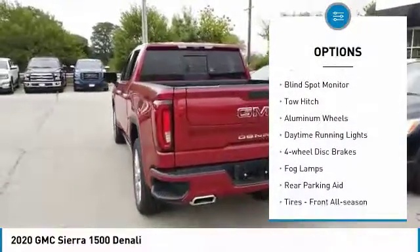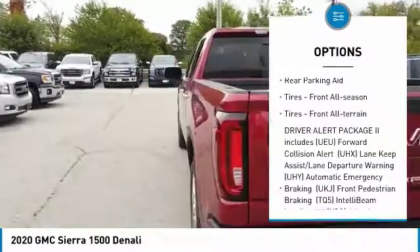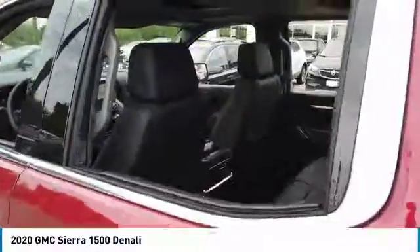Four-wheel drive, blind spot monitor, tow hitch, aluminum wheels, daytime running lights, four-wheel disc brakes, fog lamps, rear parking aid, tires front all season, tires front all terrain.